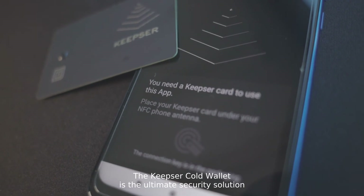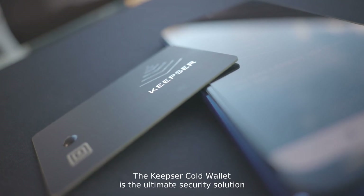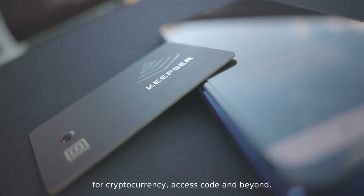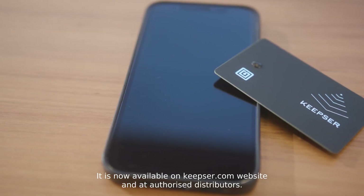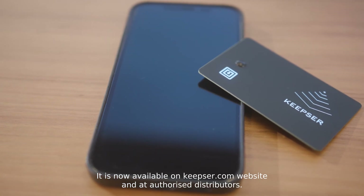The Kipster Code wallet is the ultimate security solution for cryptocurrency, access code and beyond. It is now available on Kipster.com website and at authorized distributors.